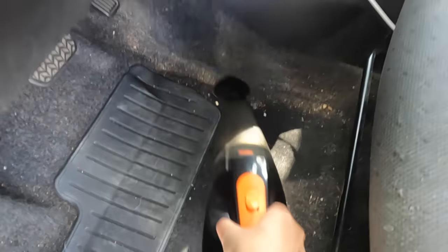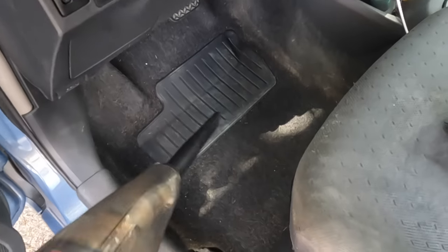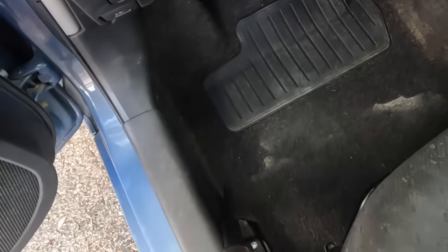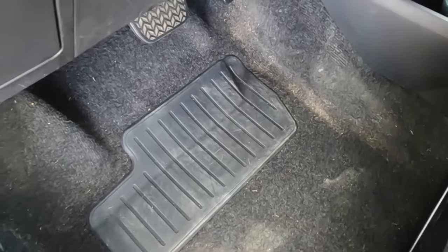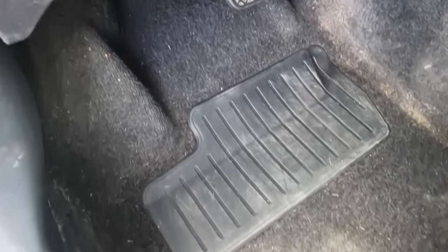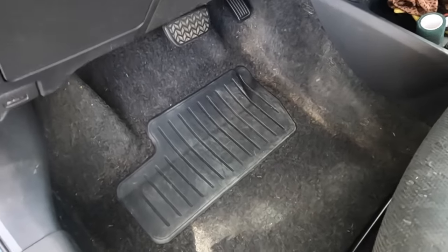I need one of the attachments — this vacuum is not the strongest. If you have a car vacuum that you love that's really strong and not too expensive, let me know in the comments, because this one is okay but not that strong. I'll try it with the brush attachment and then with the other one. Honestly, this is probably the best it's going to get with this vacuum — it's a lot better than before, but I could always go to a car wash. It looks definitely better than it did, so I'll put the other mats back.